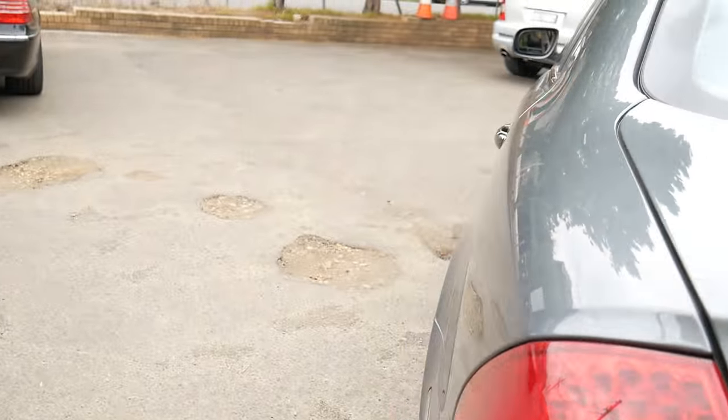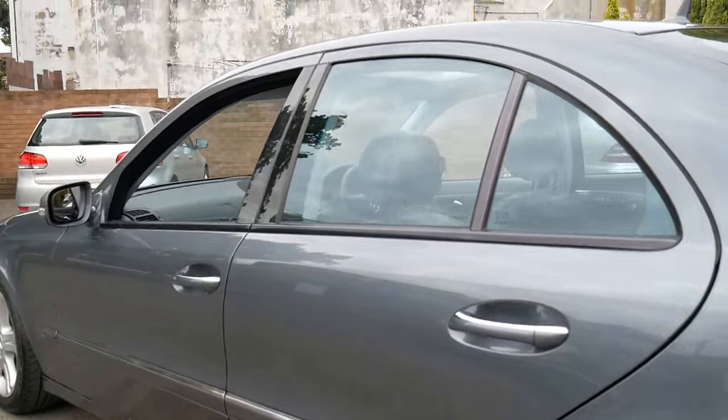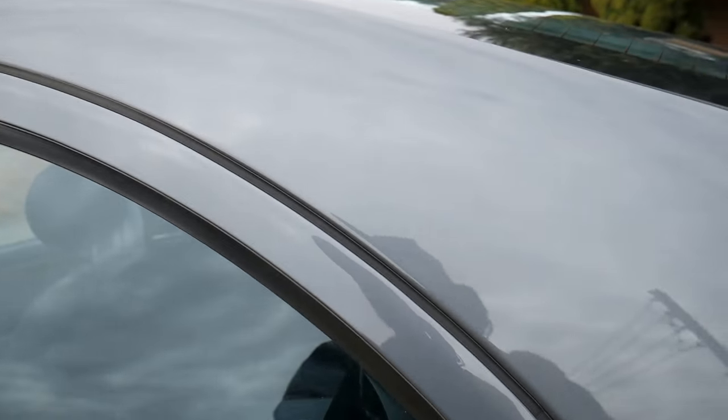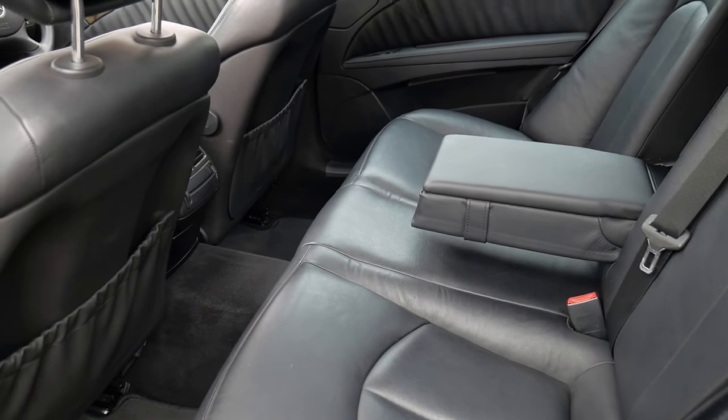Beautiful battery cover there and a lovely huge boot. I wouldn't be surprised if this was a one-owner car. It's got one mark on a wheel which we will get fixed by Bob Jane. It's got a very light factory tint on the windows and air conditioning vents in the rear.